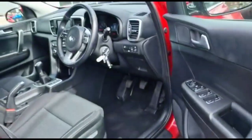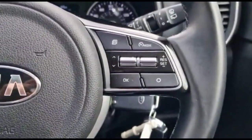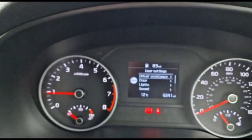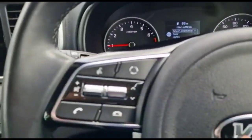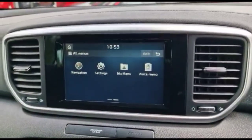Taking a look inside the front, it has a multi-function steering wheel with cruise control, front and rear electric windows, and power folding mirrors. There's a central display in the dashboard with your computer, audio and Bluetooth controls, automatic lights, and a touchscreen infotainment system.